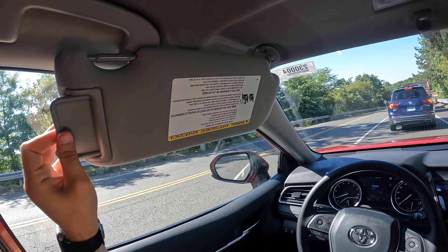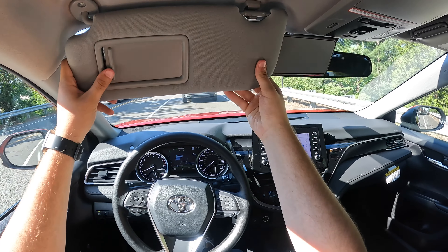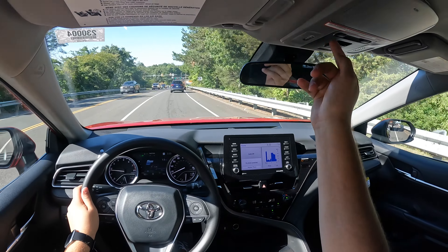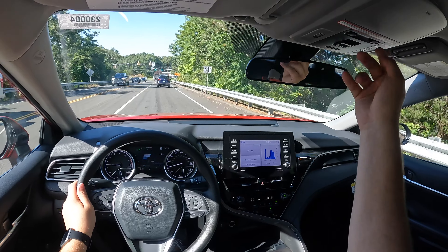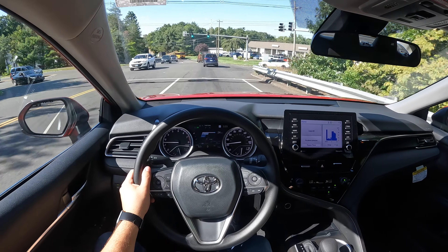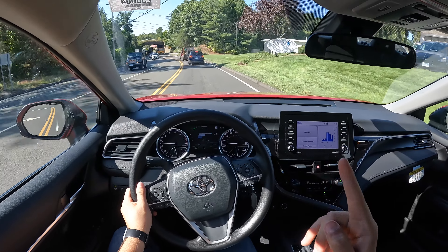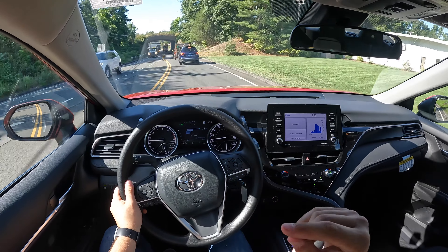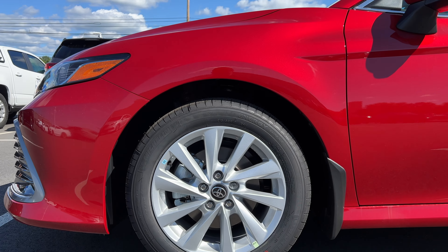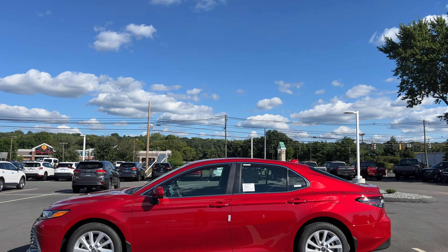There is a visor extension right here — the visor does not extend, but there's this extension. There are LED lights, which I like, an SOS button, and a glasses holder — nice and big. I did say the rims were 215/50/17, but they are actually 215/55/17. So there's a good amount of rubber. The rims are not too big, not too small — I think they are the perfect size and they fit this Camry just right.